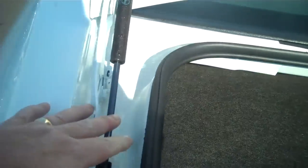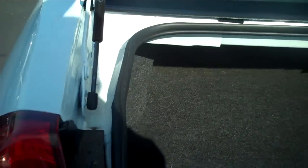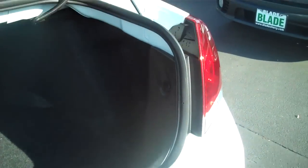The trunk is extremely large, one of the largest in its class. The trunk hinges have been put on the outside so as the trunk closes it doesn't intrude into the trunk space, damaging luggage or shopping.